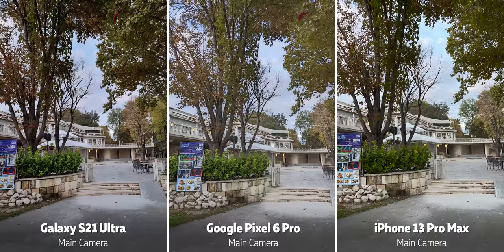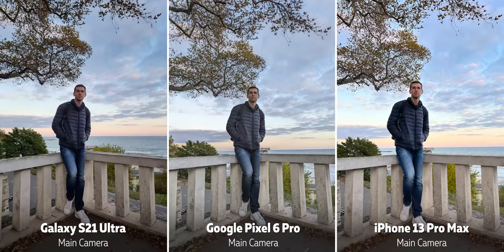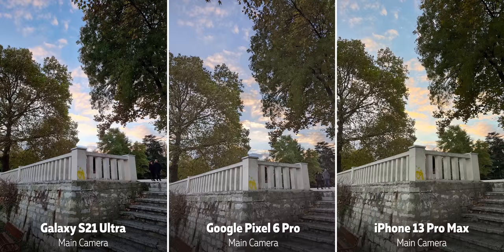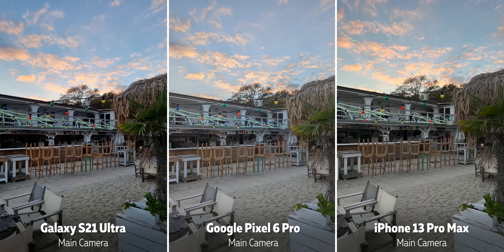If we had to pick a favorite, the Pixel sometimes really nails a photo but often captures a flat-looking image that doesn't look that good, while the iPhone and the Galaxy are more consistent. We would give the iPhone a slight edge for daylight photos — we just prefer the colors.